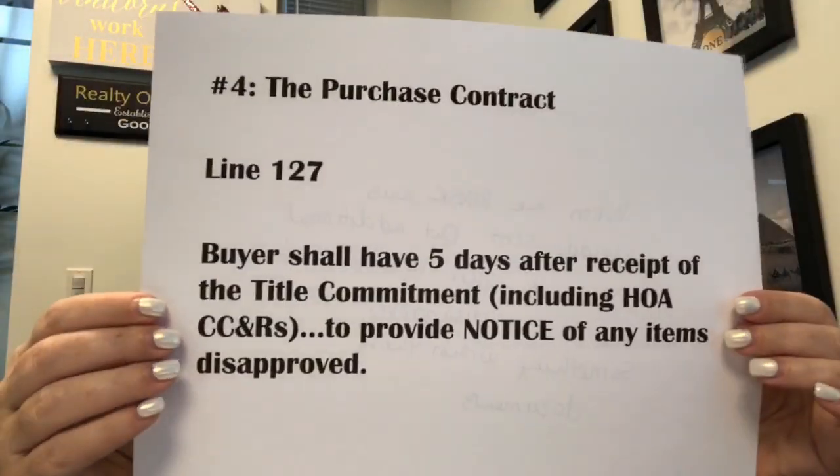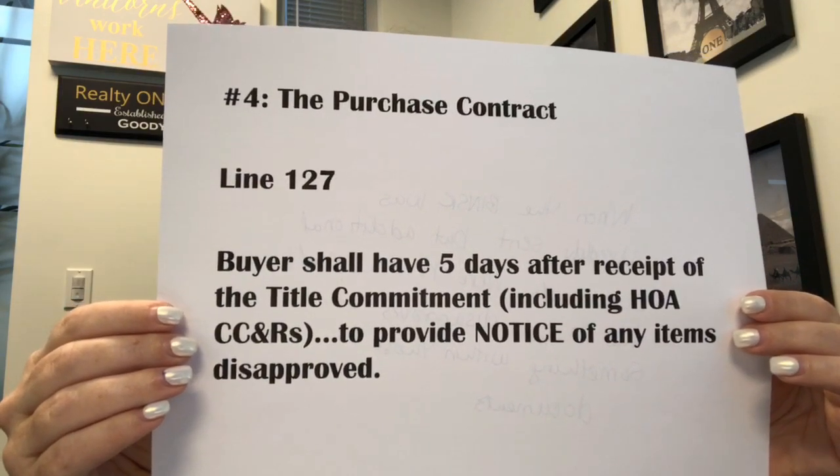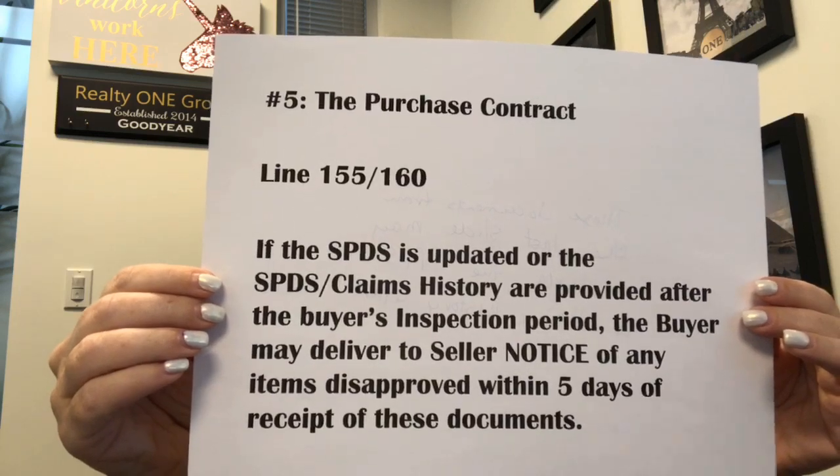Number four: when the BINSR was already sent but additional documents were received and the buyer disapproves of something within those documents. And lastly, number five: those documents from the last slide may include the SPDS or claims history letter.